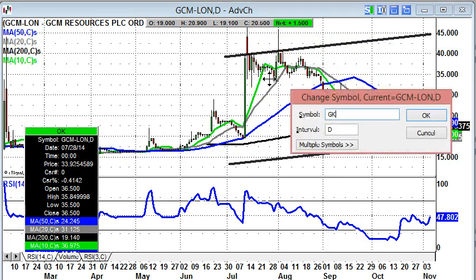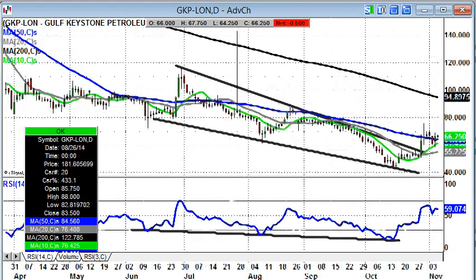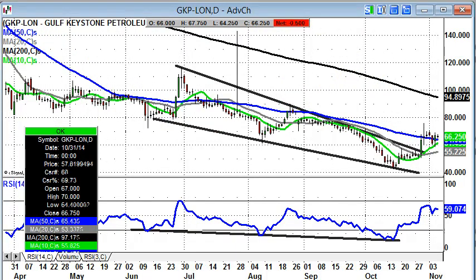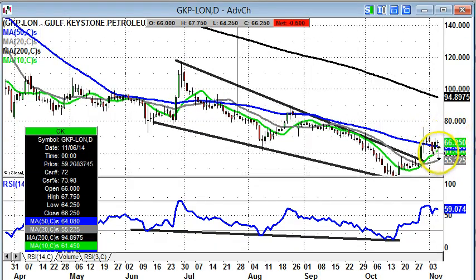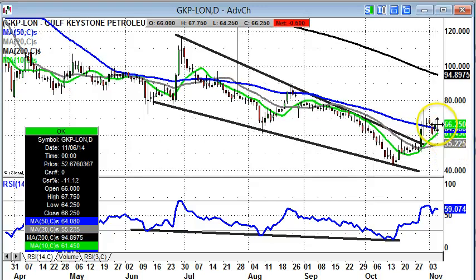Next up is Gulf Keystone, where we're keen to see whether the shares have got enough power behind them now to deliver a new leg to the upside. What we've seen over recent days is a consolidation either side of the 50-day moving average. This is a typical mid-move consolidation and should be something which results in a new leg to the upside.